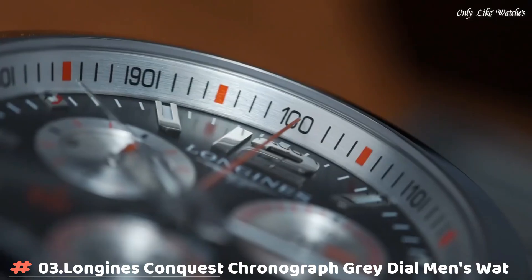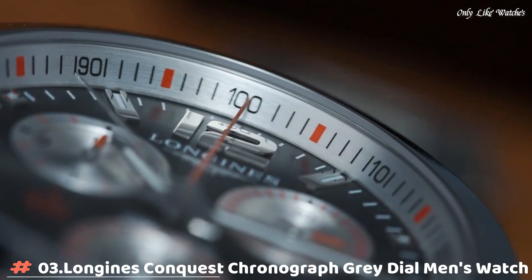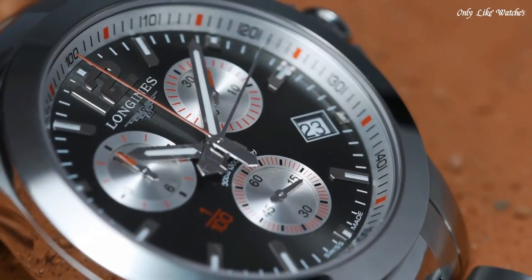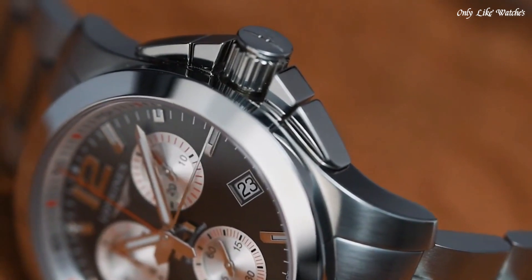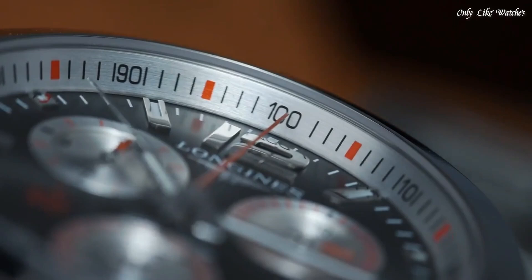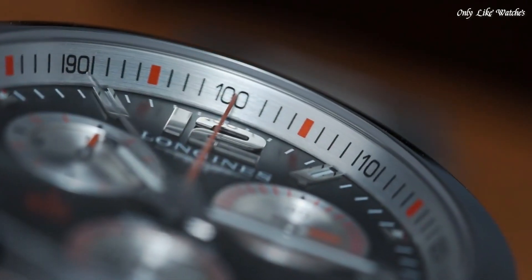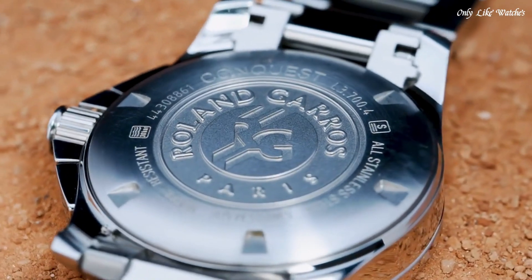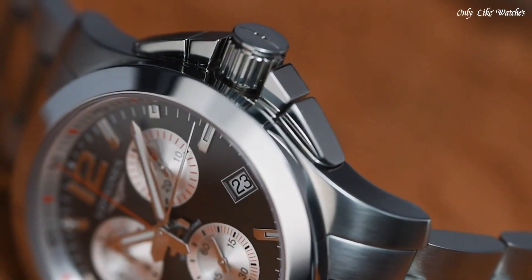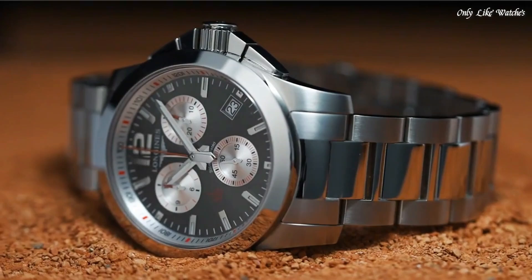Number 3: Longines Conquest Chronograph Gray Dial Men's Watch. Stainless steel case with a stainless steel bracelet. Fixed stainless steel bezel. Gray dial with luminous silver-tone hands and index hour markers, dial type analog. Quartz movement. Scratch-resistant sapphire crystal. Solid case back.